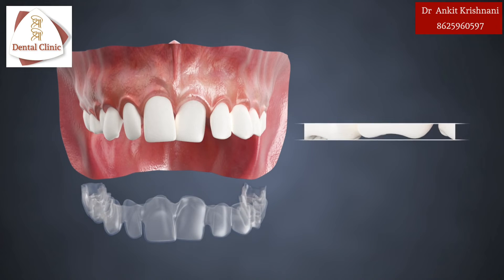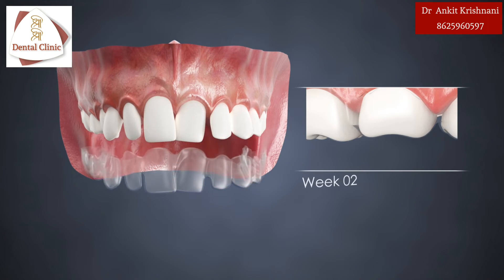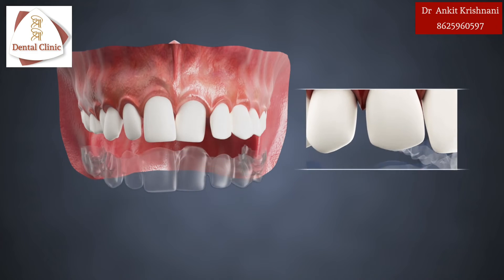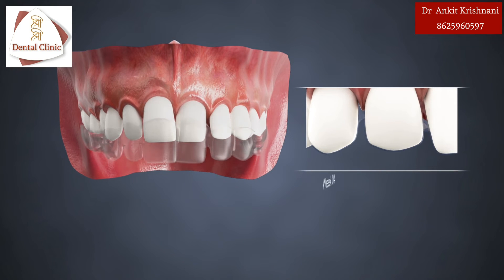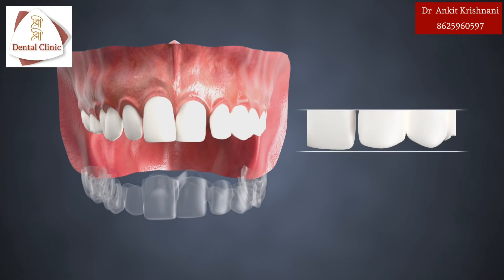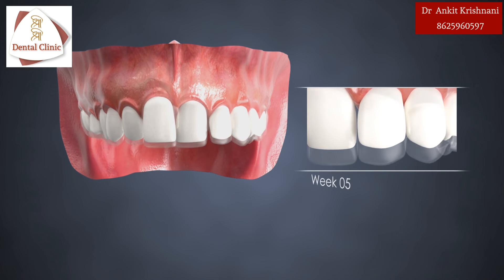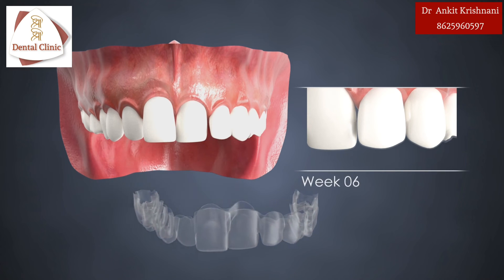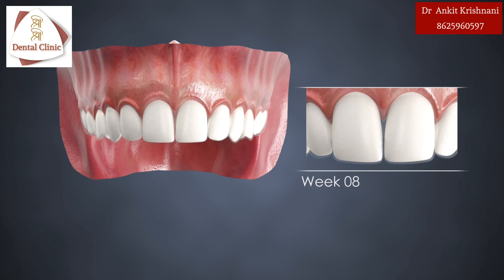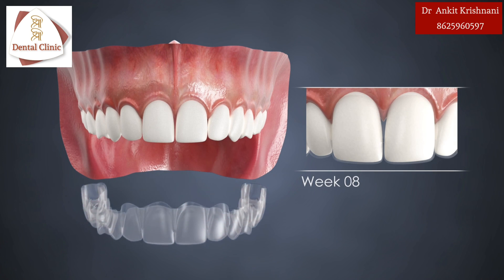Each aligner is worn for two weeks and moves the specific teeth in very small movements. The overall movements of the sequence dictated by each aligner results in a controlled and comfortable series of movements of the teeth into their desired location.